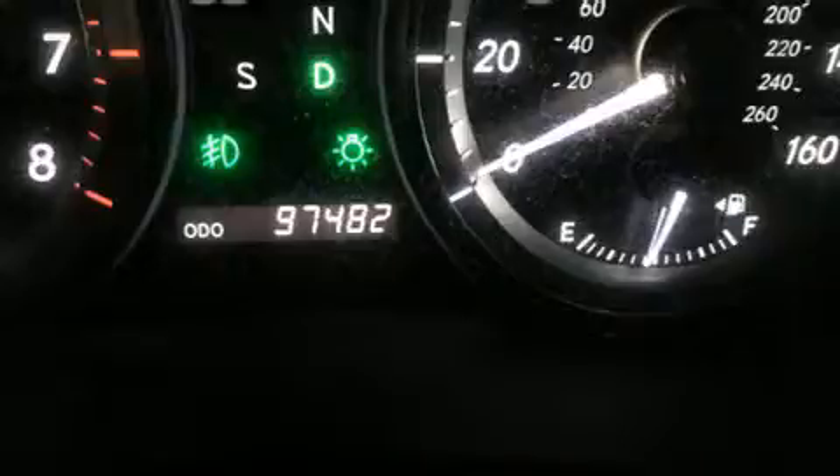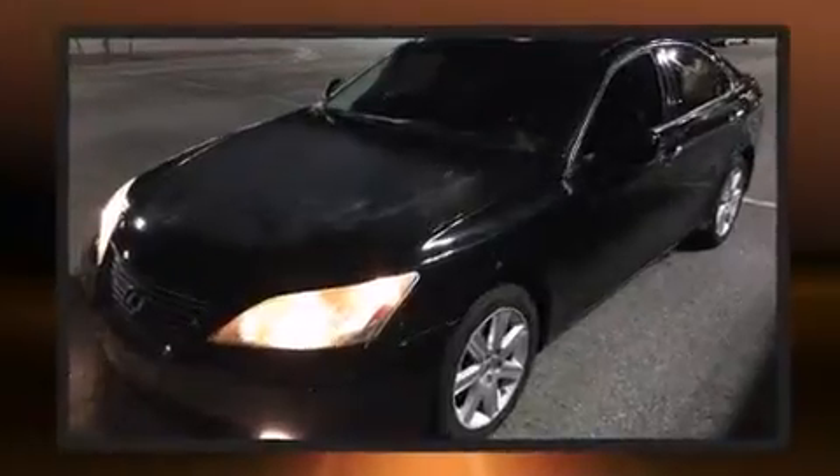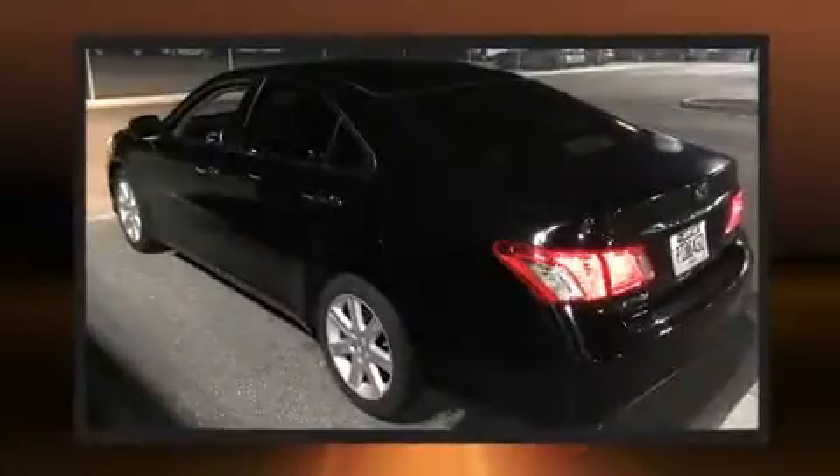All of the premium features expected of a Lexus are offered, including a leather steering wheel, a power seat, an automatic dimming rear-view mirror, and a power moonroof that opens up the cabin to the natural environment.